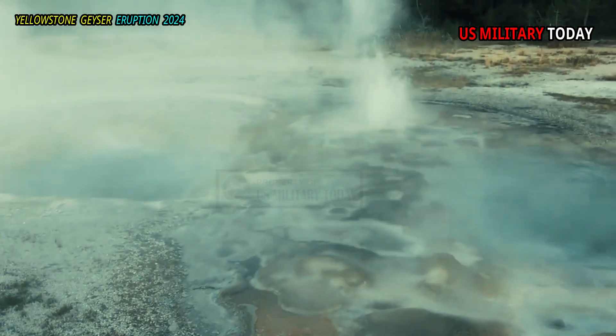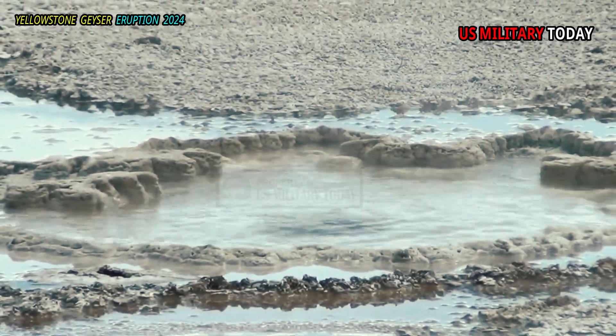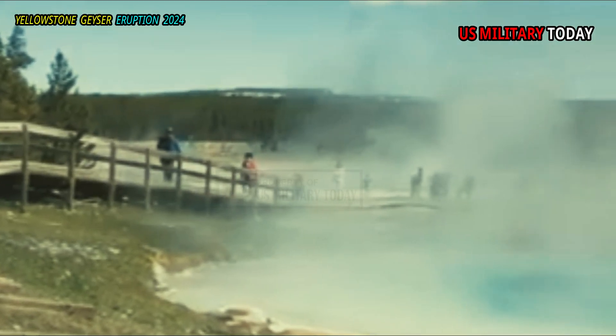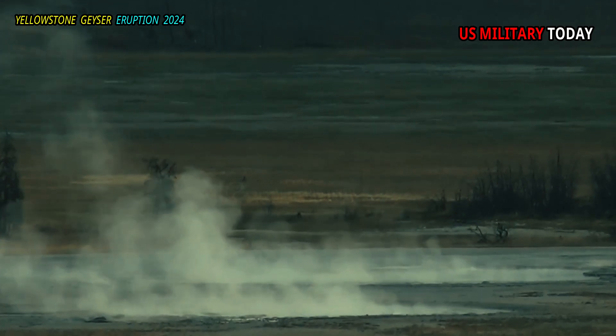Gas bubbling through the molten sulfur carries some of it to the surface, where lower temperatures quench the sulfur to form a pumice-like ash on the surface of the pool. The ash that had been the hallmark of the pool had disappeared, likely due to consumption of subsurface sulfur deposits.